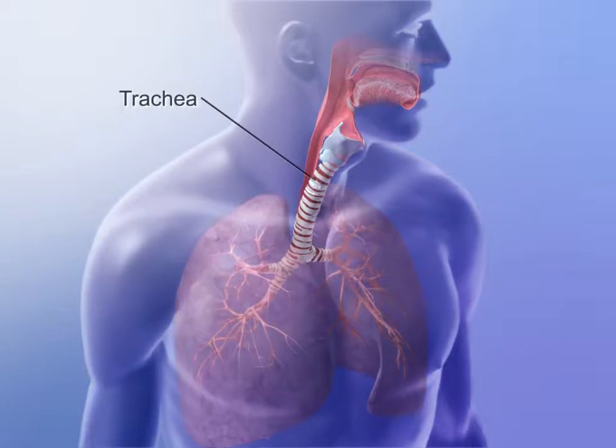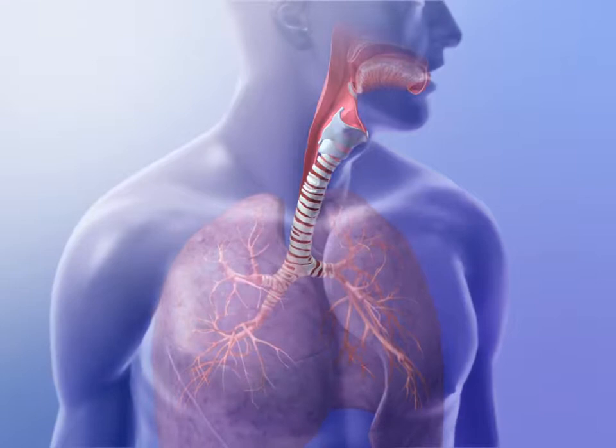The trachea conveys air between upper and lower respiratory structures. This flexible tube extends from the larynx to the upper chest where it divides into the bronchi.